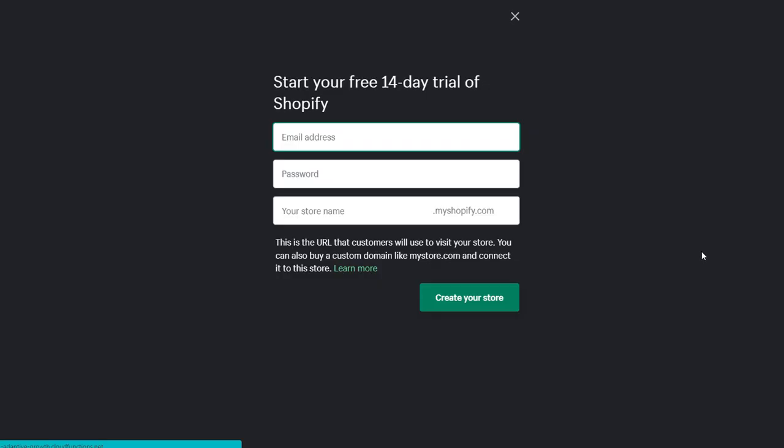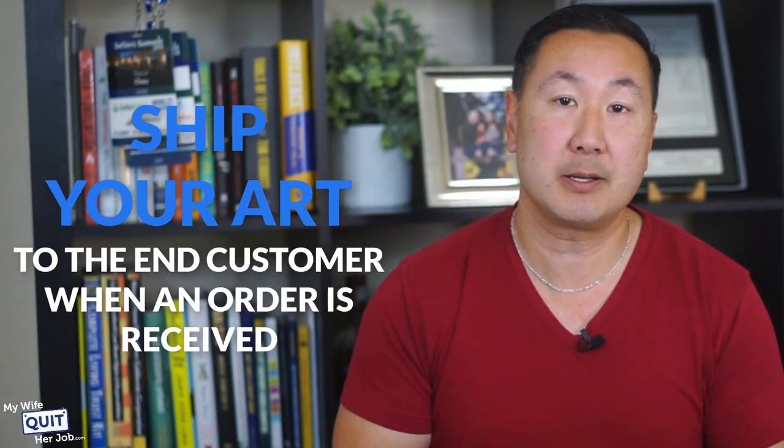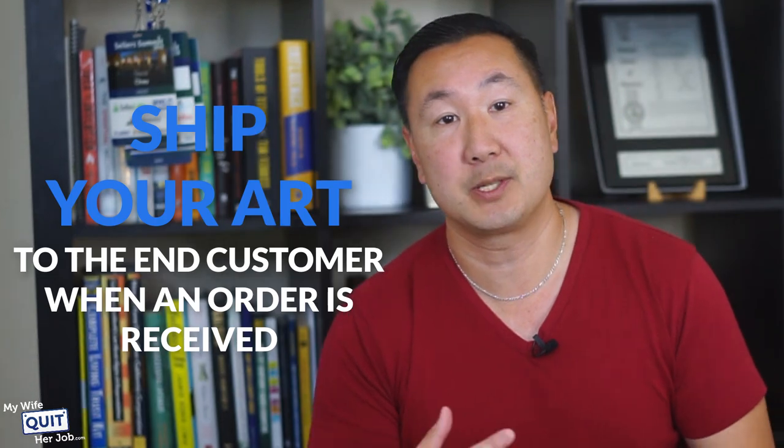Here's how Shopify works: You sign up for a free 30-day trial, select a template for your website, list your products in your store, and then ship your art to the end customer when an order comes in.